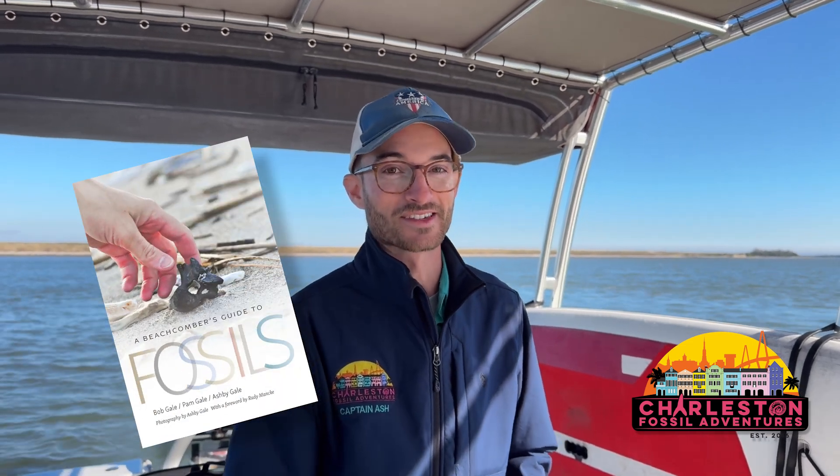A fossil hey from SCFA. What's up guys? Ash Begale here, owner of Charleston Fossil Adventures and photographer and co-author of A Beachcomber's Guide to Fossils. Today we're at the southernmost tip of South Carolina, right here on the Savannah River trying to find some early Miocene fossils, hopefully a nice big complete meg, maybe something even rarer. We're going to do a lot of island hopping today. Let's jet on down the river and see what's out there.